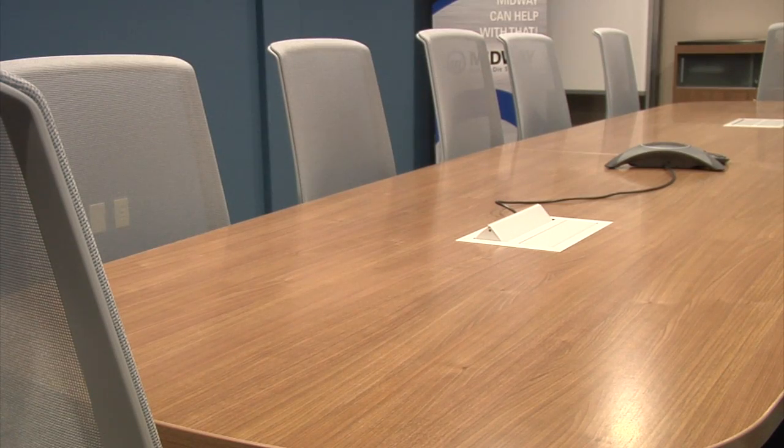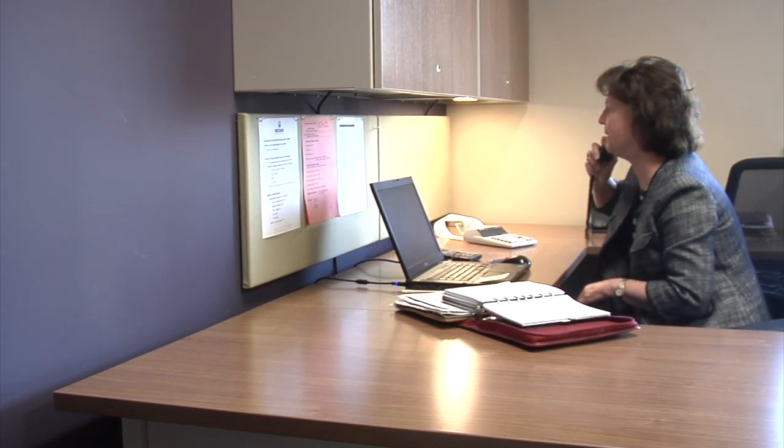We simply had run out of room. The project was literally to double our footprint and to allow people to have space that they didn't have before — meeting space that we didn't have before. And for the first time, I have an office that allows me total confidentiality.